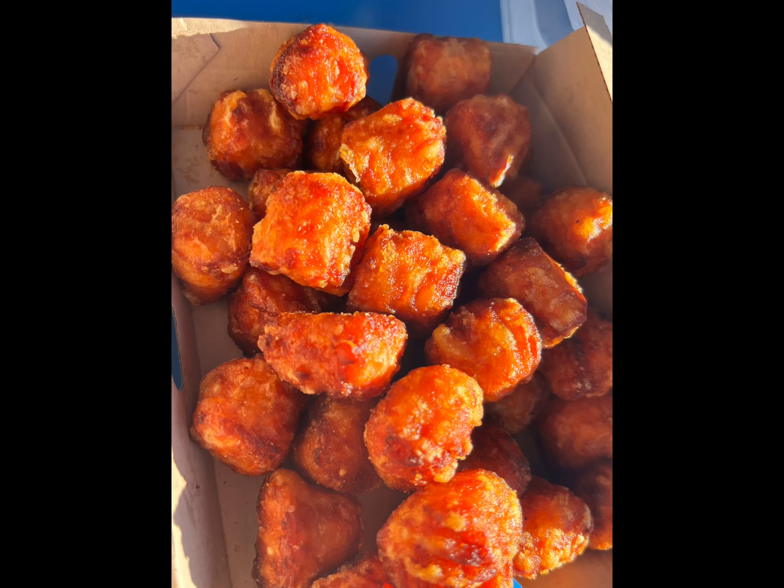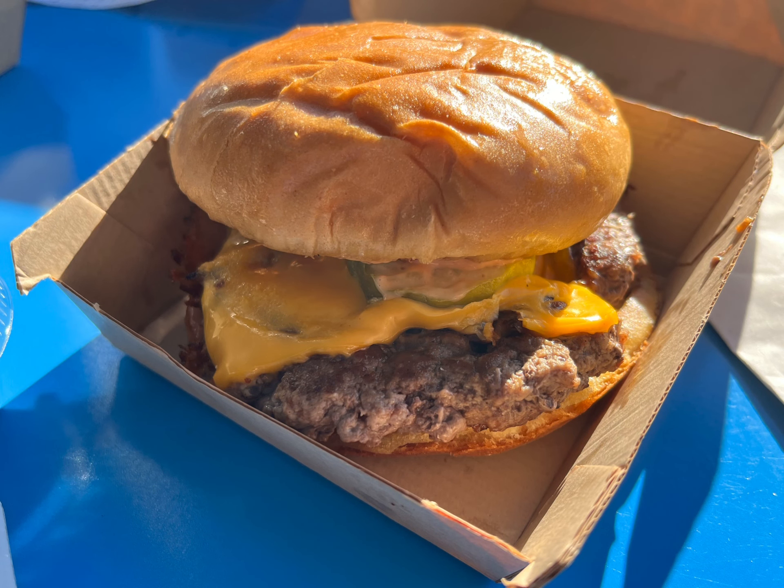We got the sweet potato tater tots, which were amazing. And then the best thing of all — we got a double patty burger, and their burger sauce was really good. The burger itself, I would say, is phenomenal.